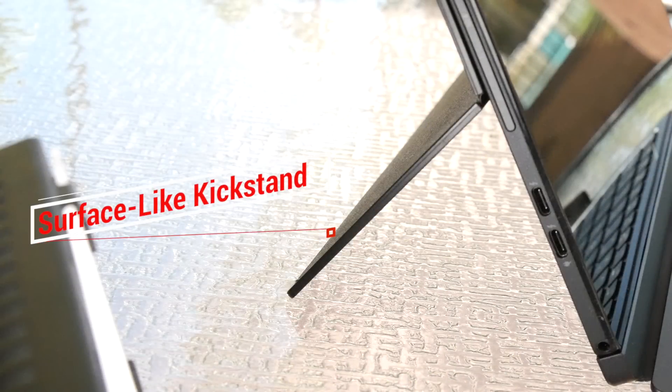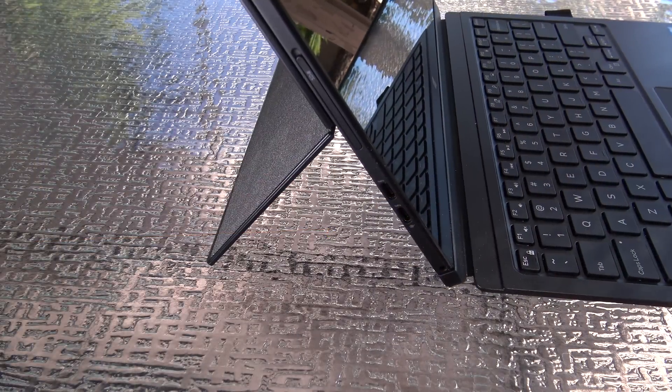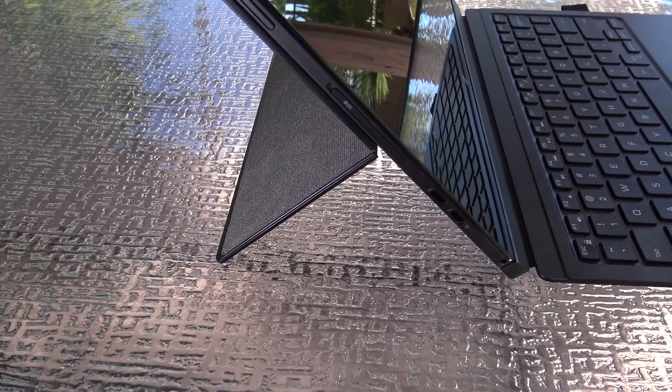Speaking of the kickstand, it is very Surface-like, like you find in the Surface 3 and the Surface Pro 4, and it goes down as far as you see here. It really is the better of the two keyboards in my honest opinion.